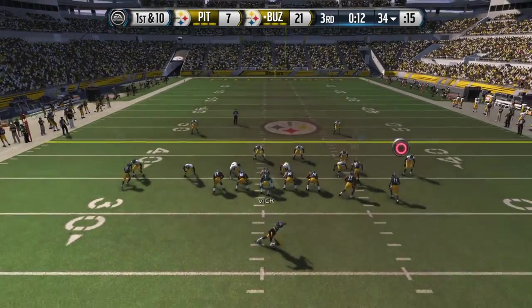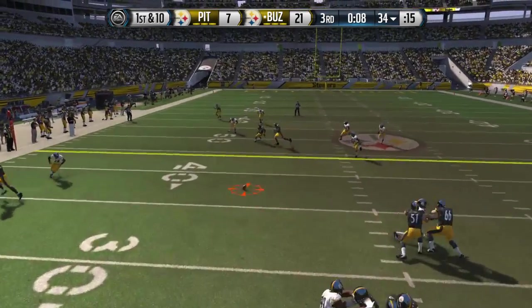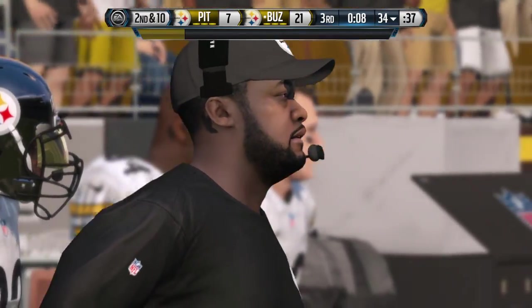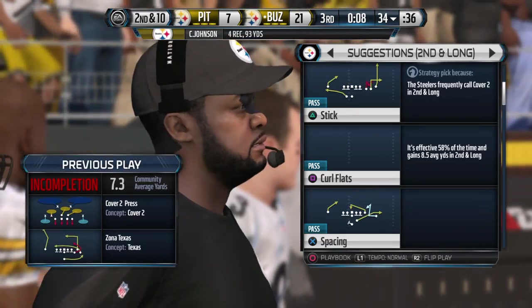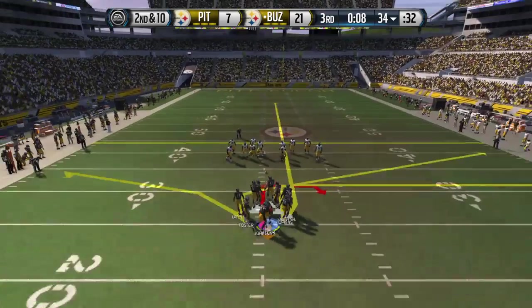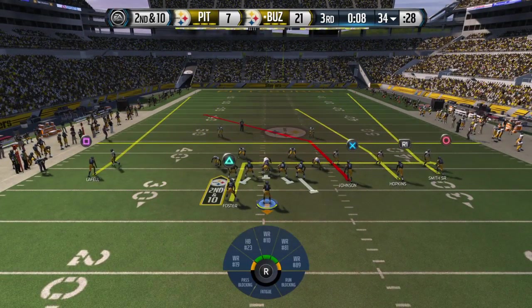Arian Foster lined up in the backfield. Looking underneath, this will go incomplete. That was an incomplete pass against cover two — the two deep safeties. You really want to throw the football down the middle or deep down the sidelines. That time the quarterback didn't do that, and that's why it was incomplete.